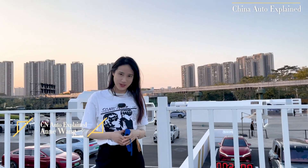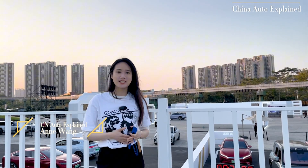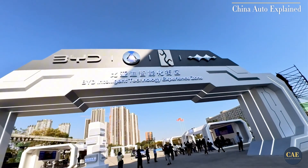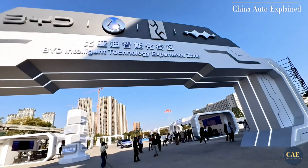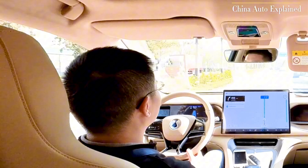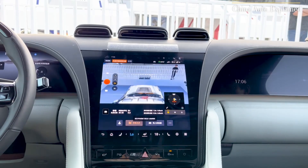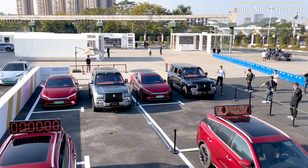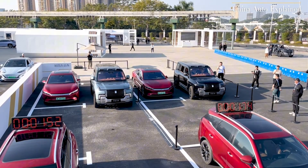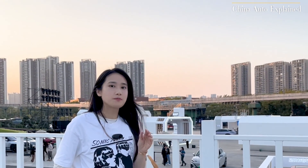Hello everyone, welcome back to China Auto Explained. I'm now at BYD's global headquarters in Shenzhen, and today I'm going to help you really experience first-hand BYD's latest and coolest technology, including smart entry, autonomous driving, and intelligent cockpit systems. Behind me, as you can see, there is a parking area, so firstly let's dive into the world of BYD's smart parking.